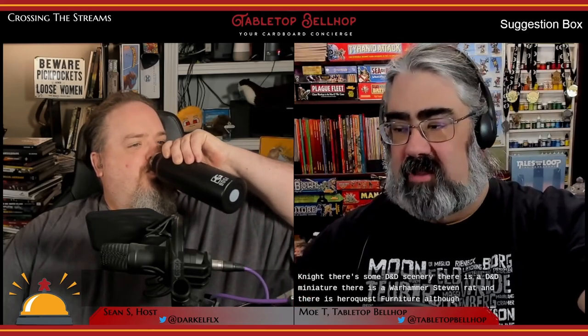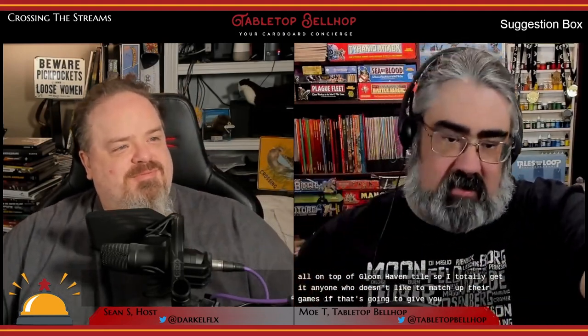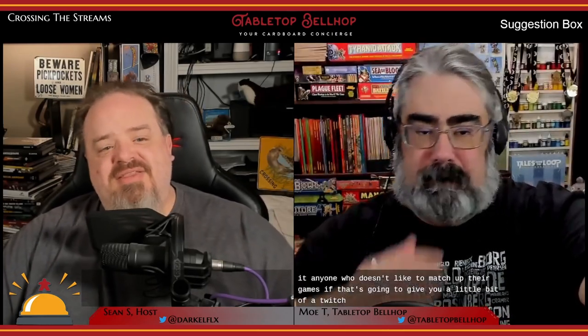We got some feedback on our great single-player epic fantasy games article. Victor Cintron said nice list, and another commenter noted they could see random pieces from different games being used together in the image. That shot is from one of our Gloomhaven games - I like to add scenery from other games, so there's scenery from Mage Knight, D&D scenery, a D&D miniature, a Warhammer Skaven rat, and HeroQuest furniture all on top of Gloomhaven tiles.